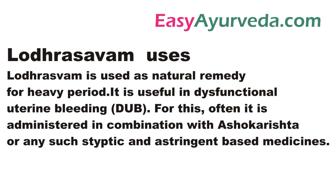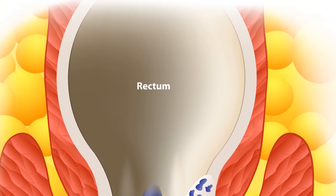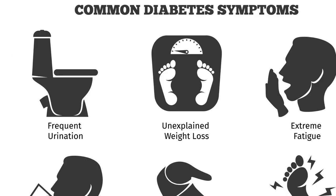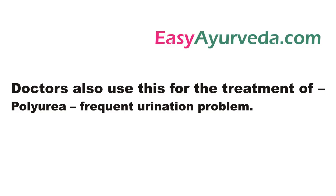It is used for the treatment of heavy period, dysfunctional uterine bleeding, piles, anemia, skin diseases with oozing and secretions, intestinal worms, obesity, urinary disorders, diabetes, leukoderma, anorexia, lack of interest in food, malabsorption syndrome, and irritable bowel syndrome. It is also prescribed in polyuria, that is frequent urination problem.